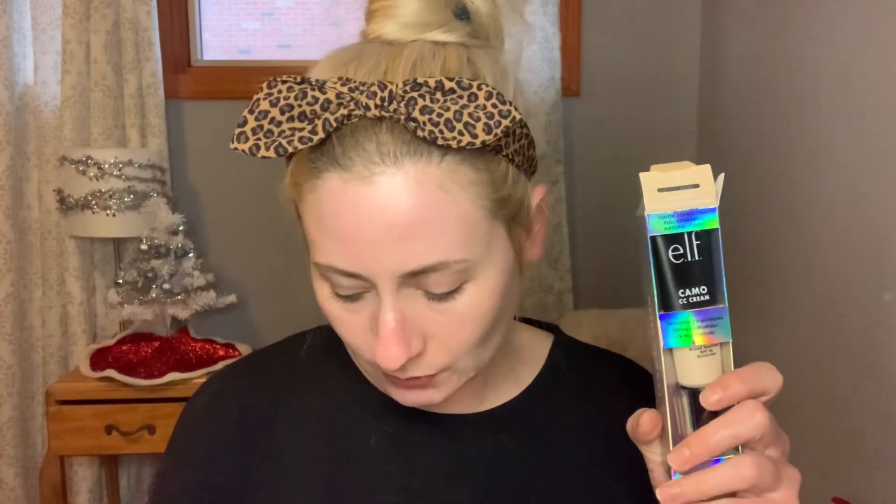We're going to be trying out all these products today and mostly focusing on the CC Cream because I feel like this is something people really want to know about. We're going to try everything out and see how it goes. But if you're new to my channel, I would love for you to like and subscribe and definitely keep watching.